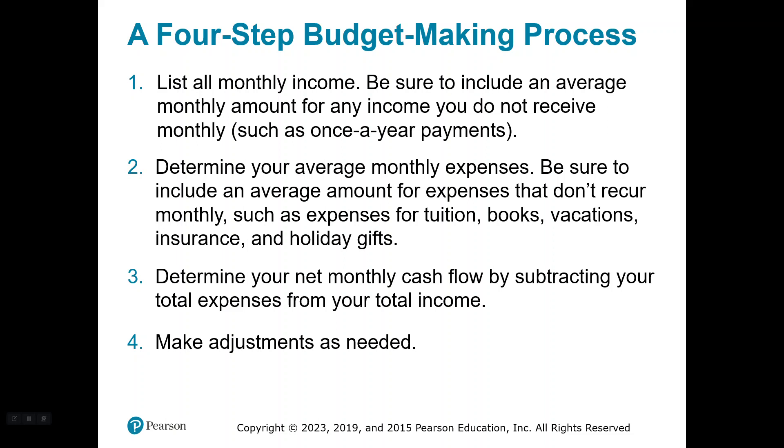A four-step budget-making process — and this will be one of the projects you could do at the end of the semester. We're going to have a project for each chapter as a closer assignment, our quote final exam. Step one: list all monthly income. Be sure to include an average monthly amount for any income you do not receive monthly, such as scholarships — you only receive those maybe twice a year.